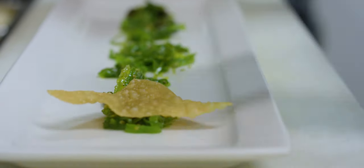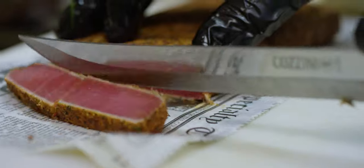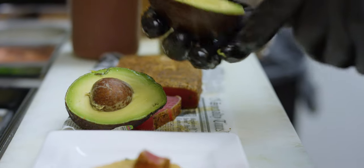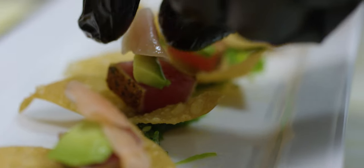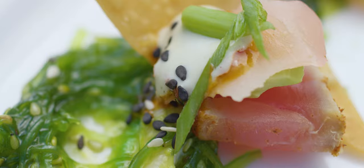People go crazy over these sushi nachos. It's a fried wonton chip laid out over some seaweed salad, ahi tuna that's been lightly seared in blackened seasoning, sliced thin and laid out over the nachos. Pickled ginger on top with a slice of fresh avocado, then topped with our sashimi spicy Asian dressing. It's a great taster and goes well as a share dish.